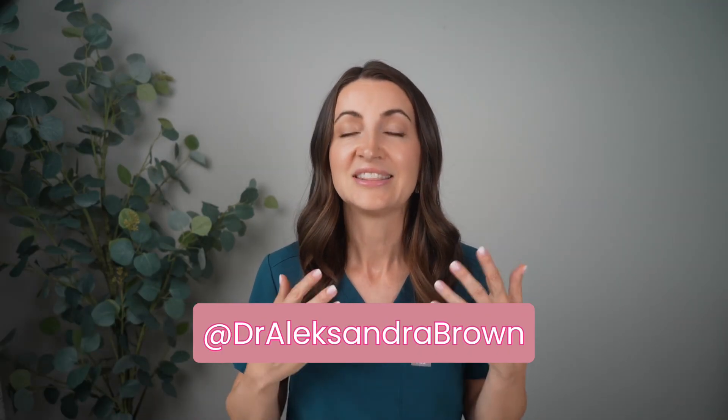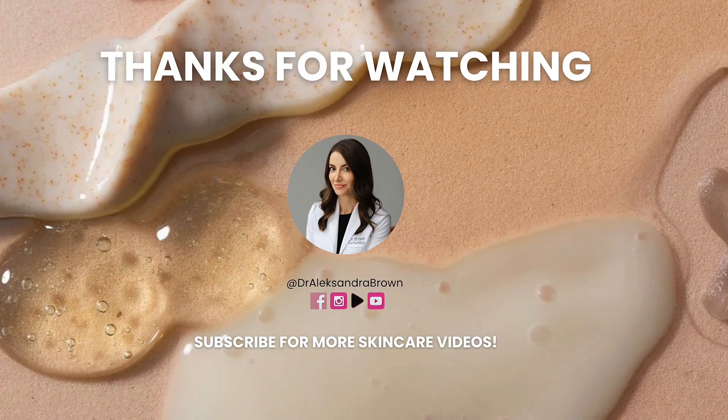I hope you found this helpful. Don't forget to follow me on Instagram and TikTok at DrAlexandraBrown. If you have questions about other lasers I didn't mention, drop them in the comments below — I'd love to answer those for you. Thank you for watching, see you next time!